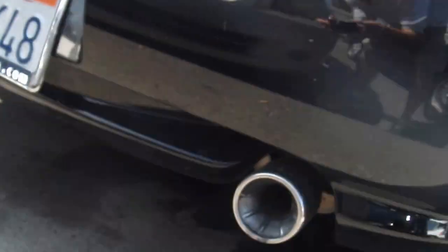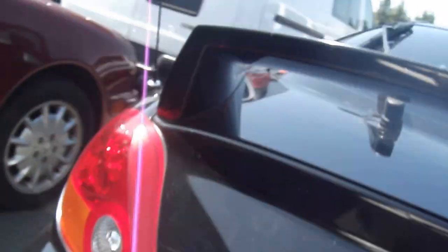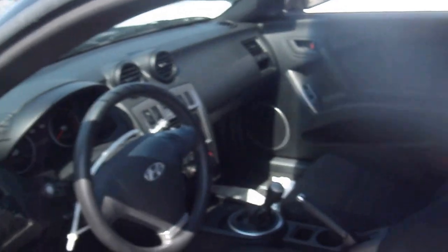You also have dual mounted alloy exhaust tips. This one happens to be mounted to a five-speed manual with rubber pedals.